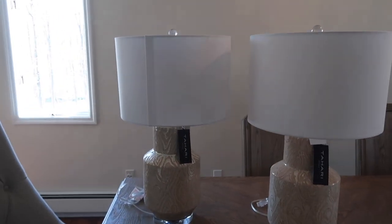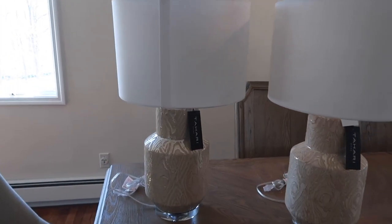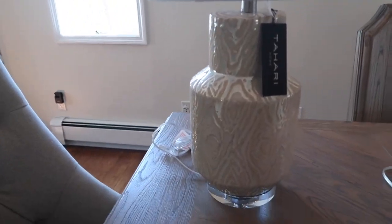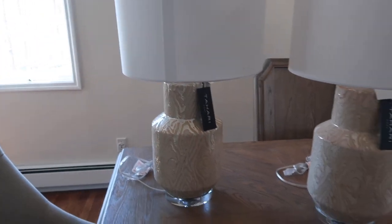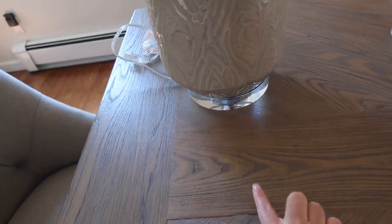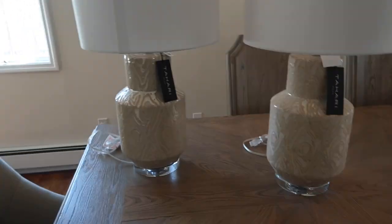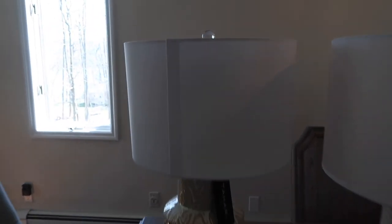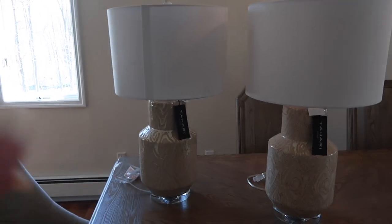First up I have these gorgeous lamps from HomeGoods by the brand Tahari Home. I've noticed this designer has the cutest decor, especially lamps. They have a really pretty cream and beige swirled pattern, and I think they're going to look so pretty on our new night tables — it's actually the shade of wood that matches my dining room table. The lampshades are plain white linen, which looks really clean. I'm saving them until my new bedroom set comes in at the end of May.